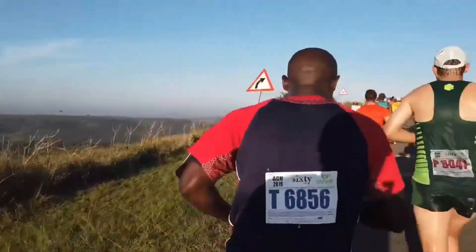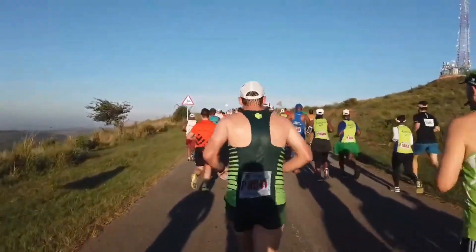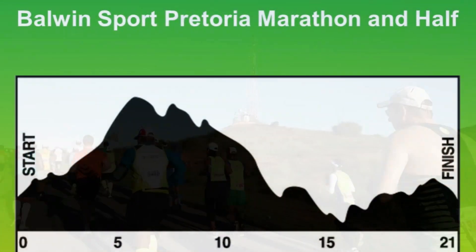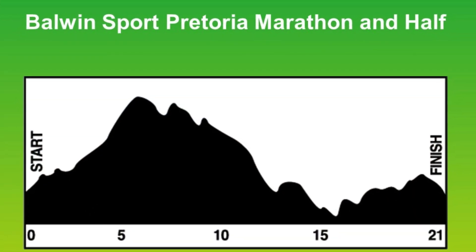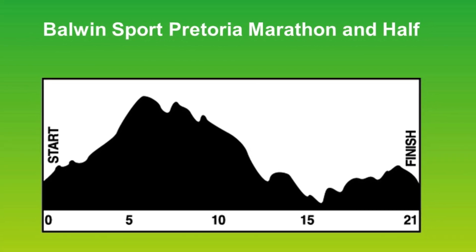But the work that you put in here is well worth it, and you're rewarded with both a breathtaking view of the Pretoria city center and all of its surrounding mountains. Then comes the seven kilometer downhill charge,